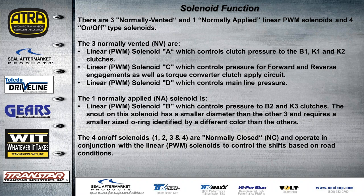The four on/off solenoids, one through four, are normally closed and operate in conjunction with the linear PWM solenoids to control shifts based on road conditions.